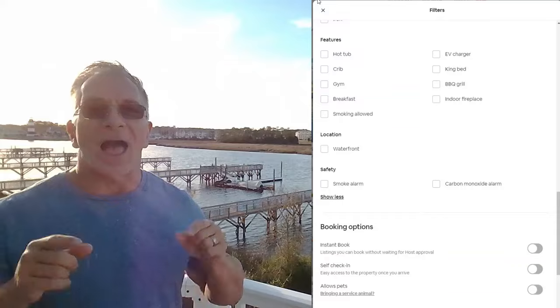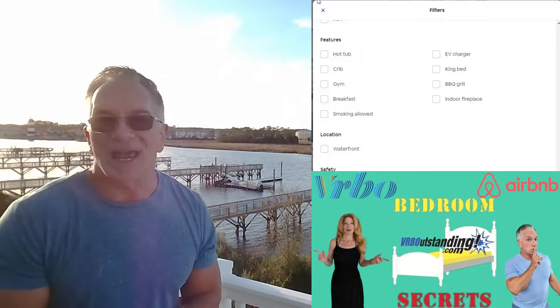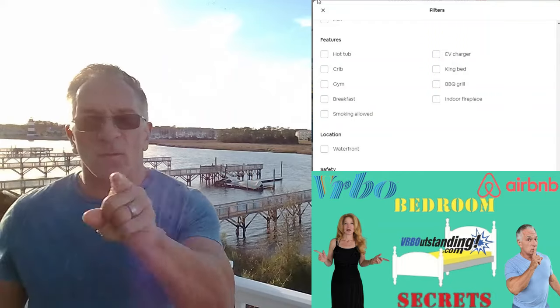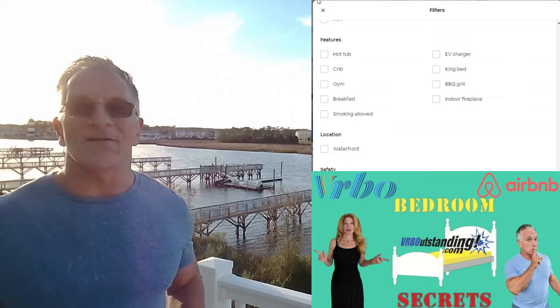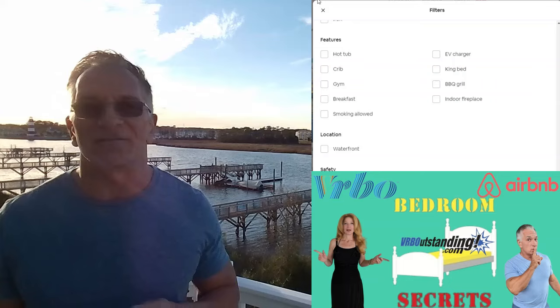King bed. My wife talked about this in our Bedroom Secrets episode — the importance of a king bed because one-third of your guest's time is going to be in bed. That's eight of those 24 hours, seven days a week during that vacation.